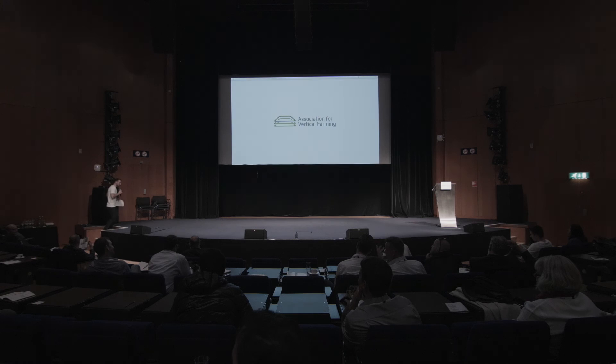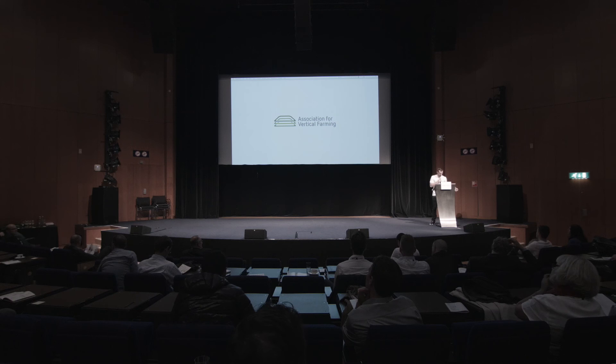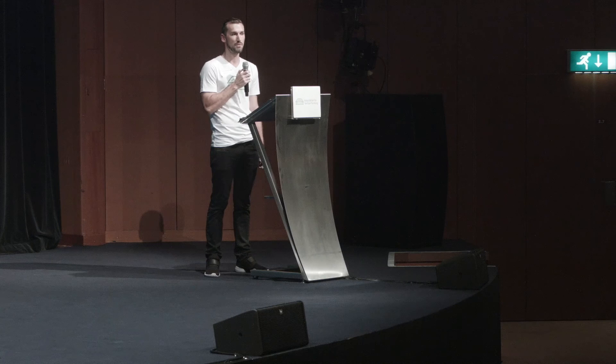Now we're going to shift into some more technology-focused topics, specifically LED lighting. Our main sponsor for the AVF Summit is Fluence Bioengineering, and I'm really excited to invite Nick Klaas to come and speak on the fundamentals of light and its impact on vertical farming.